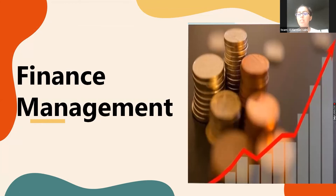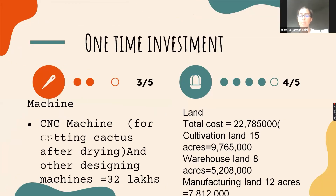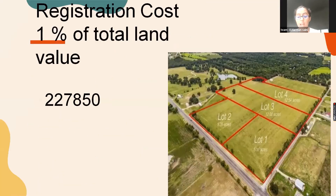Hello Sharks, I am Harman, the CFO of the company. Let me introduce you to our finance department, which deals with money. The finance department is divided into two parts: one-time investment and recurring investment. One-time investment covers costs such as land, land registration, and distribution, with the total one-time investment being approximately 5,90,000 rupees.